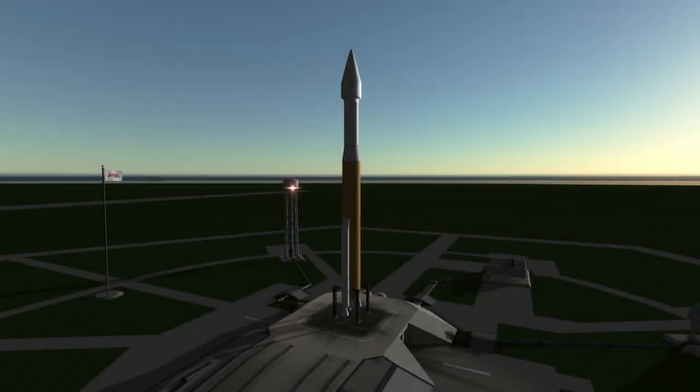Welcome to the rocket profile of the Atlas V, the Curiosity rover's ride to Mars and New Horizons' ride to Pluto.